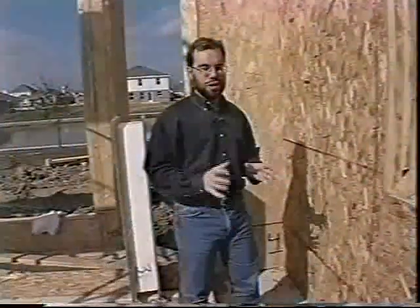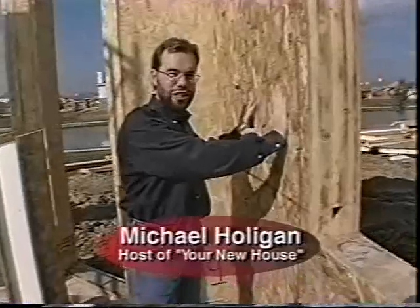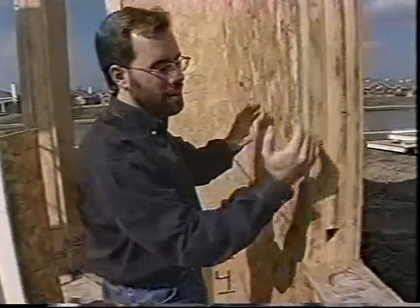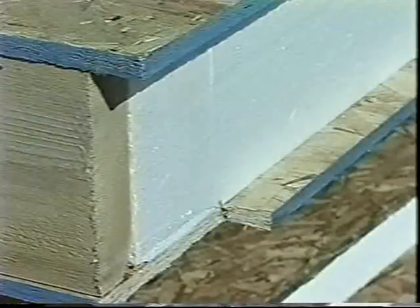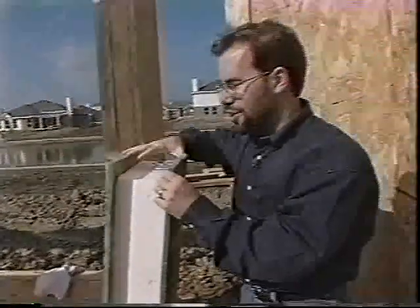One of the big benefits of a structural insulated panel house is the walls themselves are solid sheets of oriented strand board both on the inside and the outside of the home with foam in between. It's actually adhesively welded to the foam itself, making for a really strong wall whether it's wind hitting it or a heavy snow load.